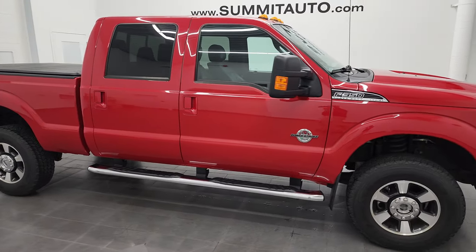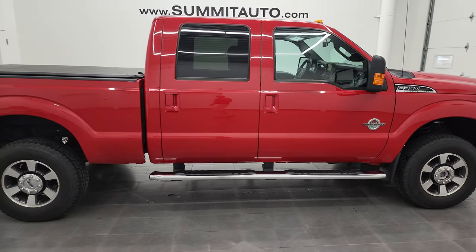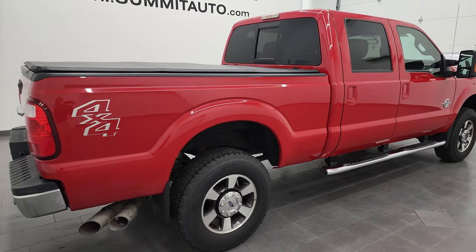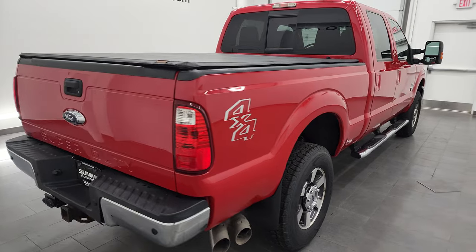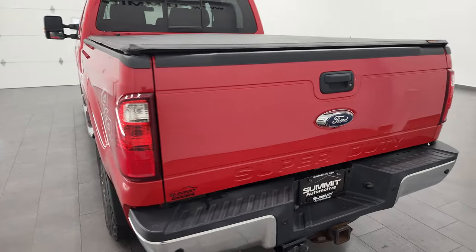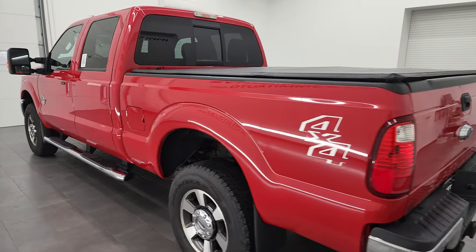Hey, this is Brett and this 2015 Ford F-350 Crew Cab Short Box Lariat Single Rear Wheel is stock number 13082Z. I am here at Summit Automotive in Fond du Lac, Wisconsin, your new and used heavy duty truck headquarters.